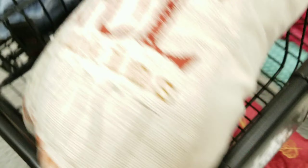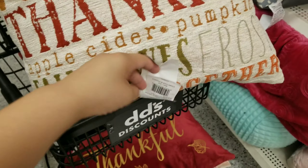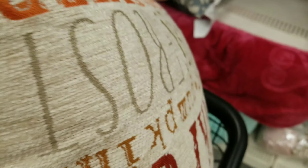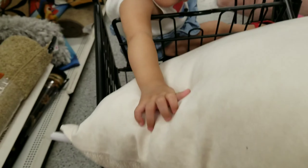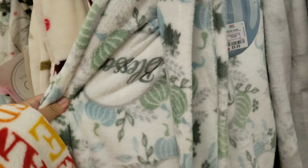This cute one right here is $7.99 as well. I'm going to see if I can find something that matches this. Okay, so here at Didi's they have a couple of fall pillow options — I mean they're all cute. Like this one, this one's super cute, $9.99.